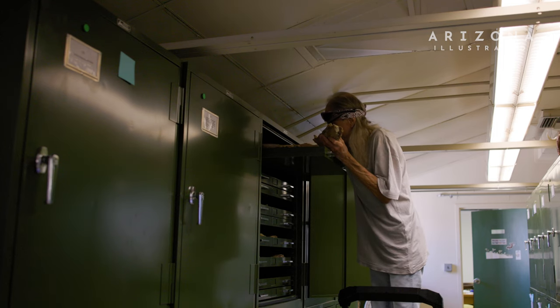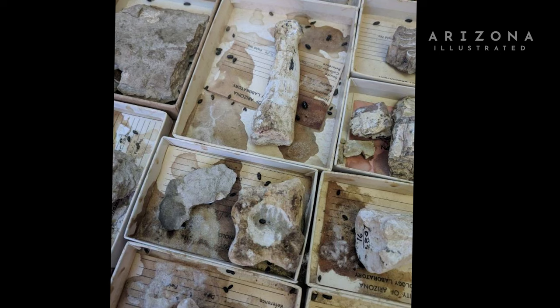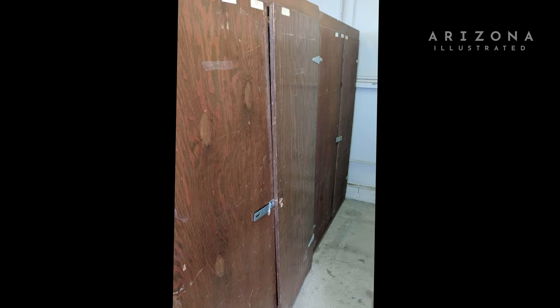What were the critters, what were they? Pack rats. A lot of pack rats. Little bitty turds and a lot of urine, and this was on top of the specimens that were in the little boxes. So who are you going to call? Jessica and Jeff. Crudbusters.